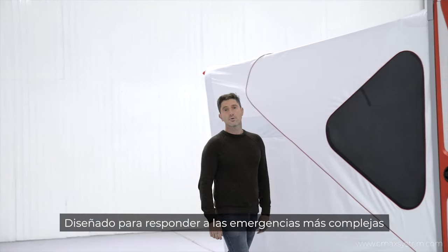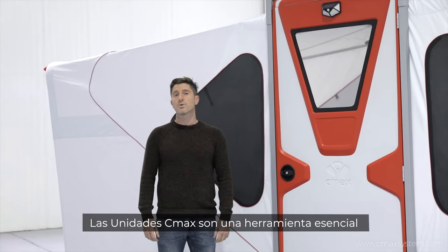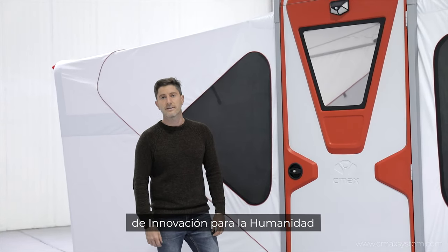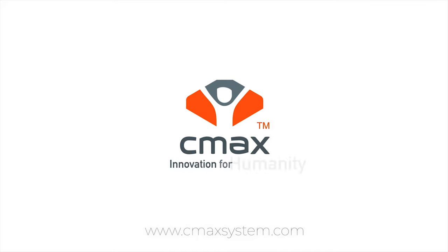Designed for responding to the most complex emergencies, CMAX units are an essential tool of innovation for humanity. CMAX system — innovation for humanity.